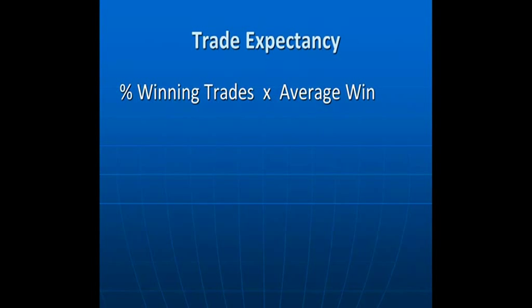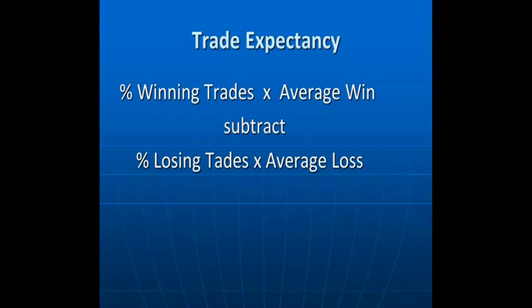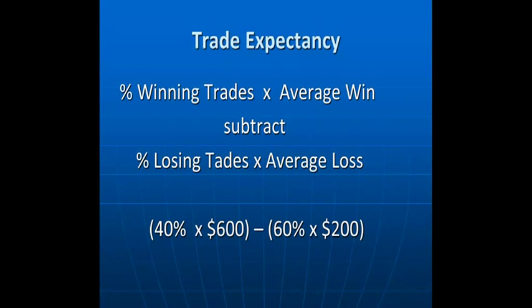Trade expectancy is calculated by taking the percentage of winning trades, multiplying it by your average win, then taking the percentage of losing trades and multiplying by the average loss, and subtracting those two numbers. For example, if your strategy is correct only 40% of the time but averages $600 on winning trades, and you're wrong 60% of the time but your average loss is $200, the trade expectancy works out to a positive $120. So finding a strategy producing 90% winners is nowhere near as important as having a positive trade expectancy.